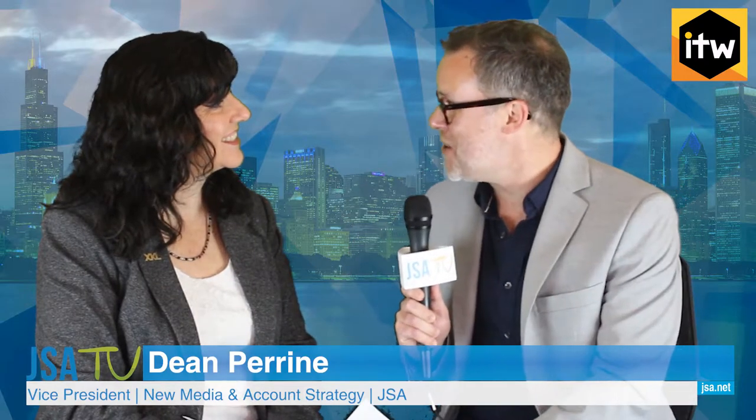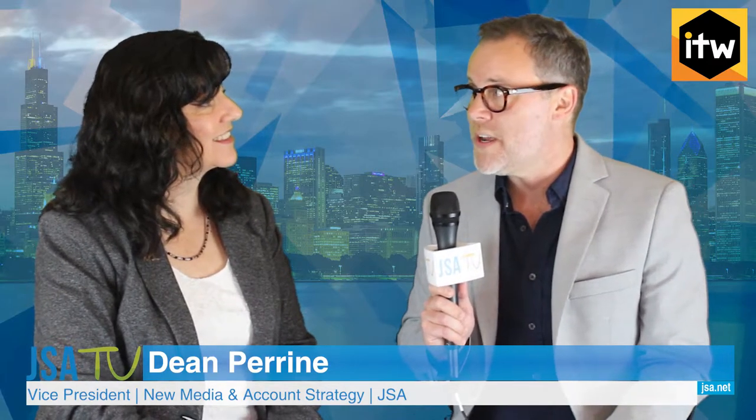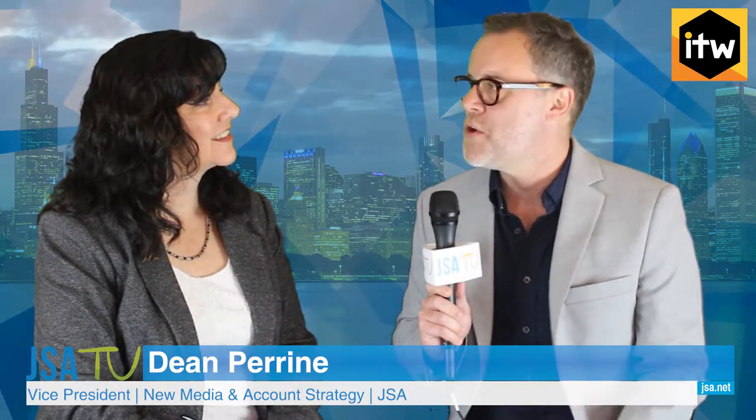Thanks, Dean. Happy to be here. Outstanding, and we're happy to see you as always. So, Colleen, lots of news coming out at XKL, specifically most recently a new customer win. Why don't you tell our viewers a little bit about that?